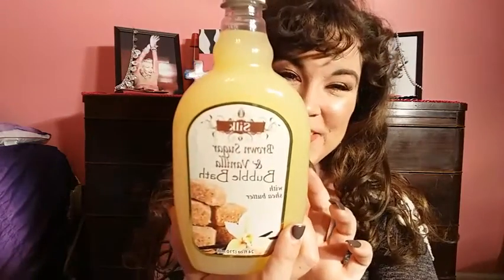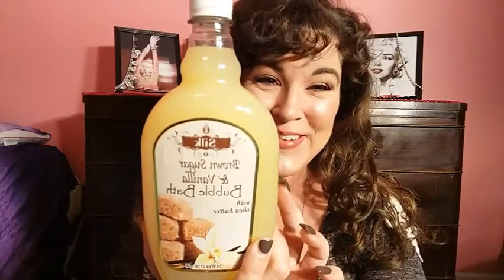For those of you that know and watch my Dollar Tree hauls — just about every time I go in there I pick this up. It smells awesome, it smells like butterscotch candy.